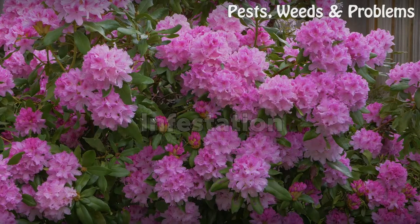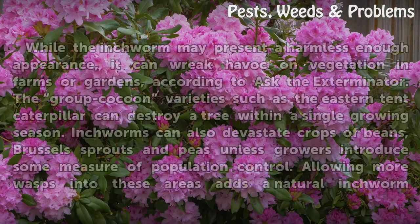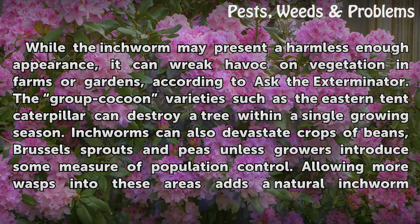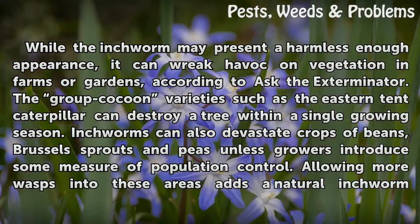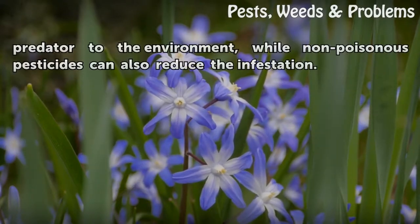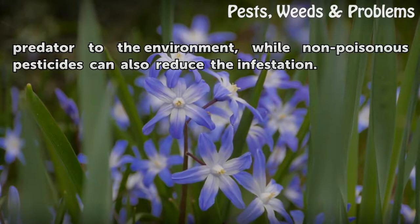Infestation. While the inchworm may present a harmless enough appearance, it can wreak havoc on vegetation in farms or gardens, according to Ask the Exterminator. The group cocoon varieties, such as the eastern tent caterpillar, can destroy a tree within a single growing season. Inchworms can also devastate crops of beans, brussels sprouts, and peas unless growers introduce some measure of population control. Allowing more wasps into these areas adds a natural inchworm predator to the environment, while non-poisonous pesticides can also reduce the infestation.